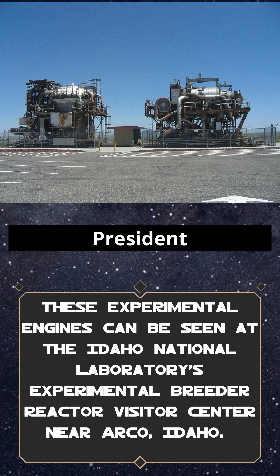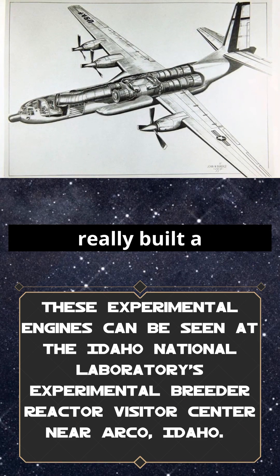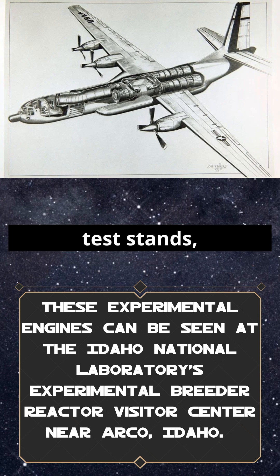By 1961, President Kennedy shut the whole thing down. So yes, America really built a nuclear jet engine. It flew only in test stands, never in the sky. And maybe that's for the best.